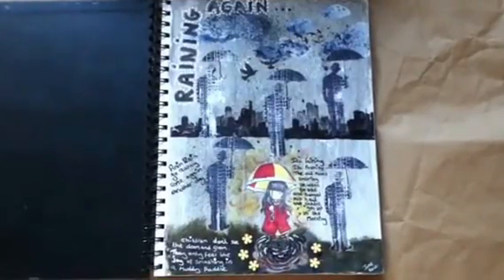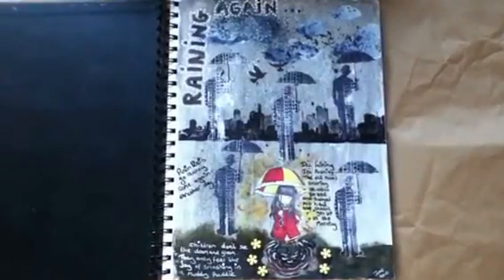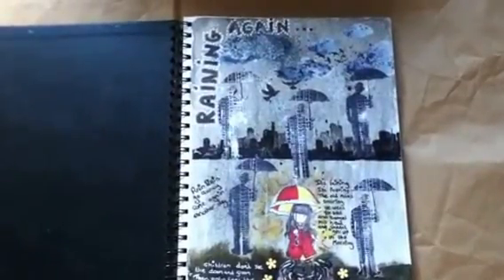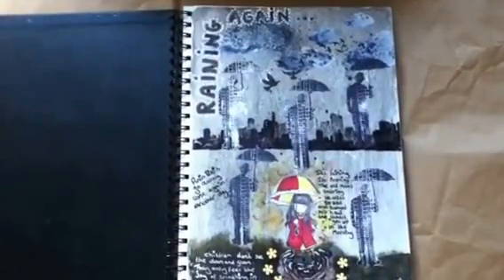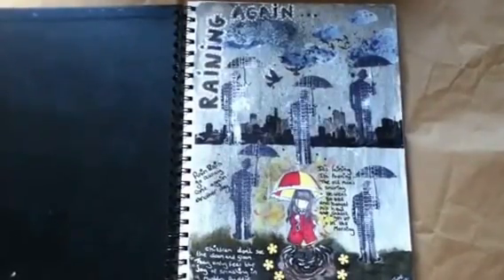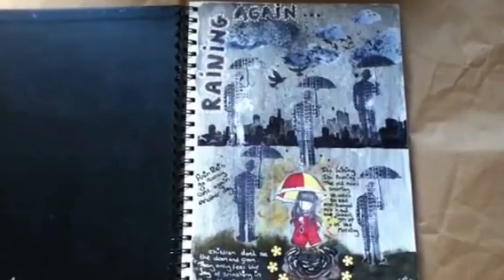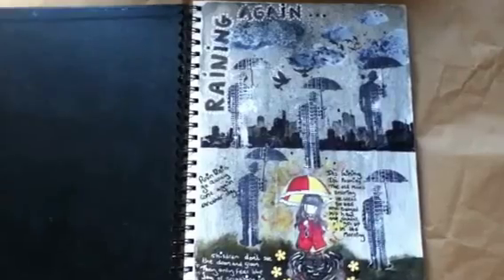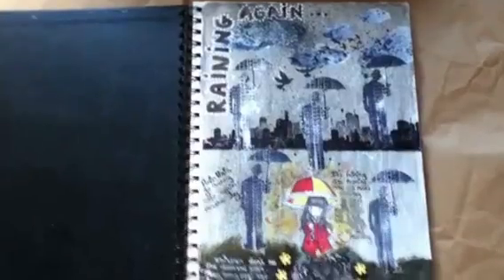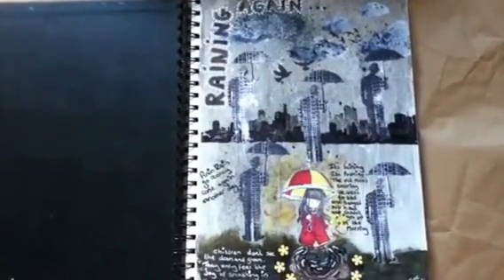Hi everyone, it's Lynne. I wanted to quickly share with you today my first ever art journal page. I was inspired by the terrible summer we've had this year in the United Kingdom — it never stopped raining for months and was apparently the wettest summer for over a hundred years. I did start it back in June but I've only just put the finishing touches to it, and I'm quite pleased with how it turned out. I found it very therapeutic working on it.